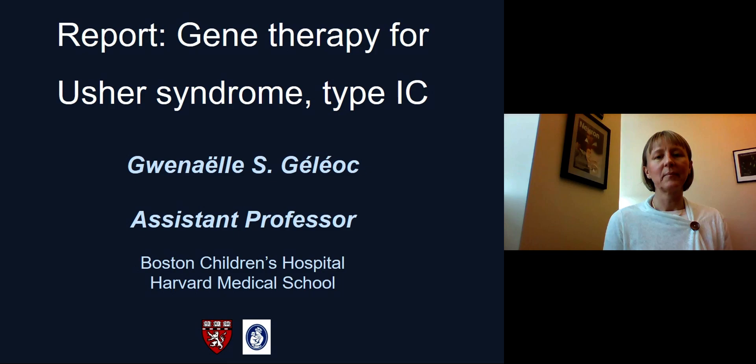Hello, my name is Gwenaëlle Géléoc, and this is USH Talks. I am an assistant professor at Boston Children's Hospital and Harvard Medical School, and today I'm going to report on work that we've done recently in the lab looking at gene therapy for Usher syndrome type 1c.